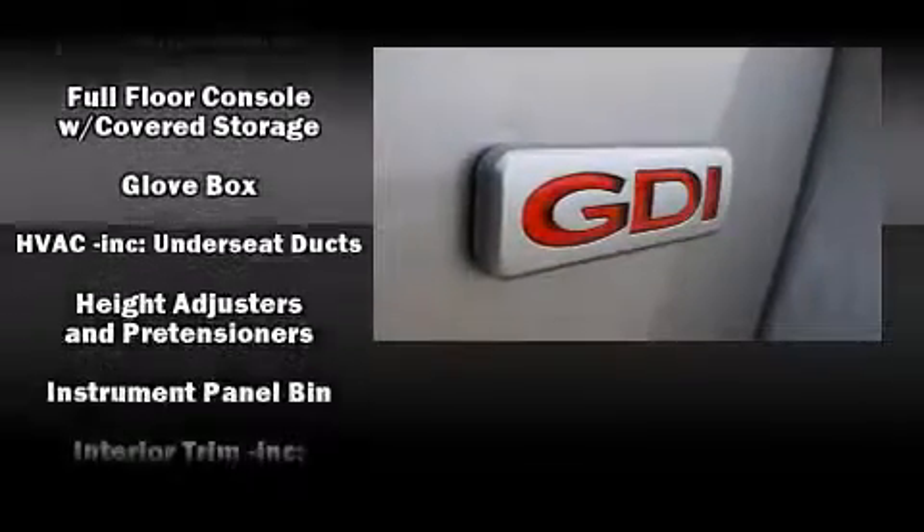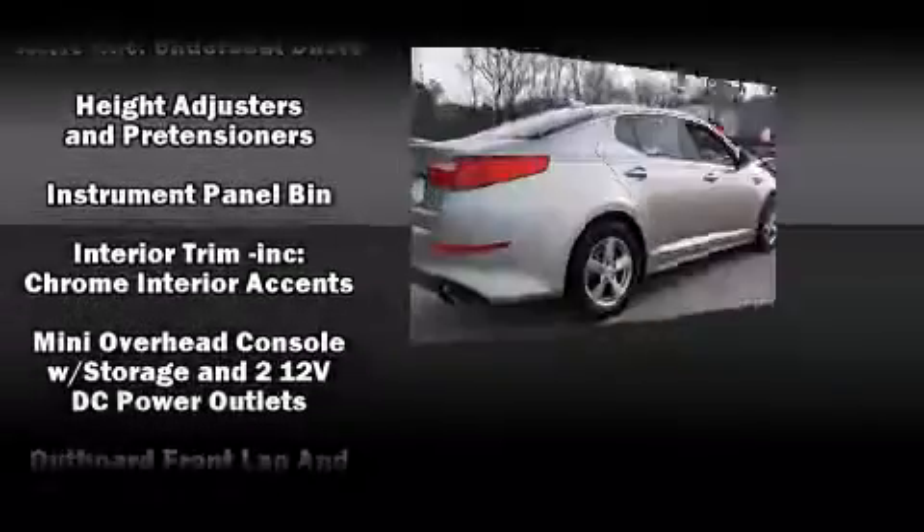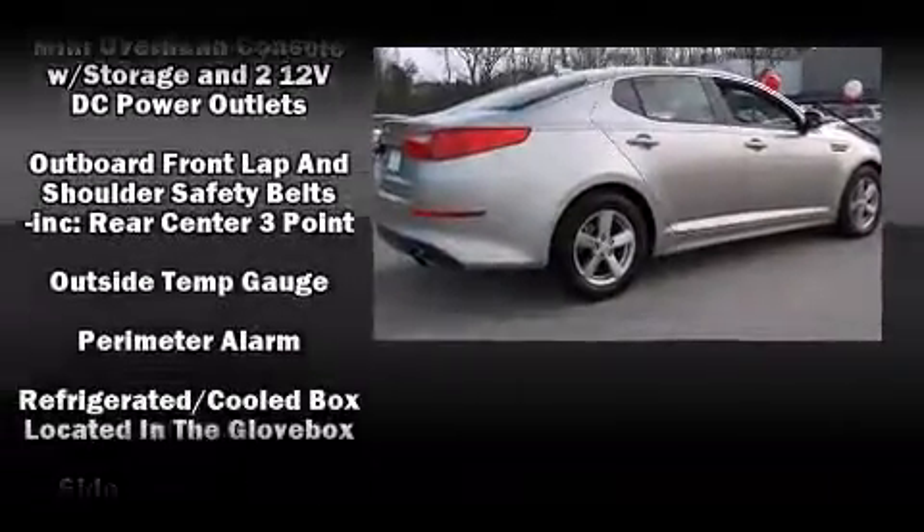Ignition disabling and four-wheel disc brakes with ABS are also included. Brake assist technology provides extra pressure when applying the brakes.